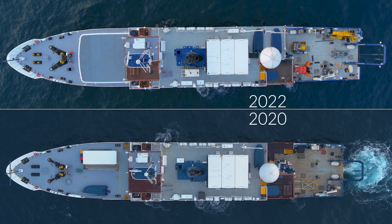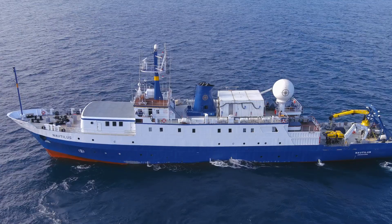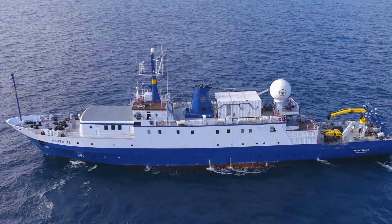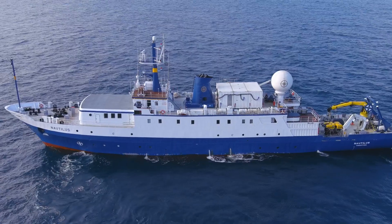This included constructing a cutting-edge mission control center, lengthening the back deck by four meters, installing a new crane, and constructing new cabins to bring even more explorers to sea.